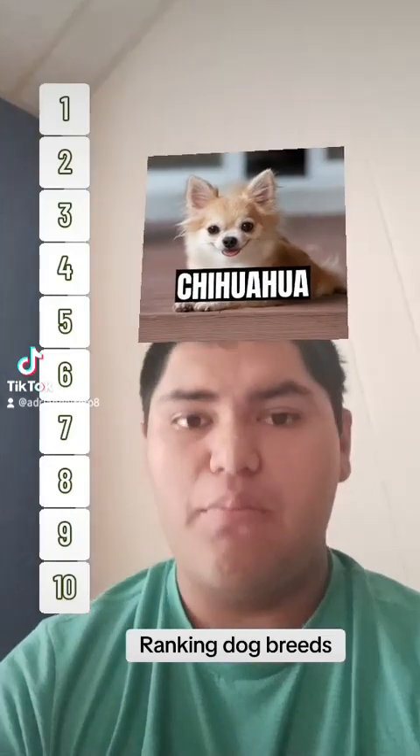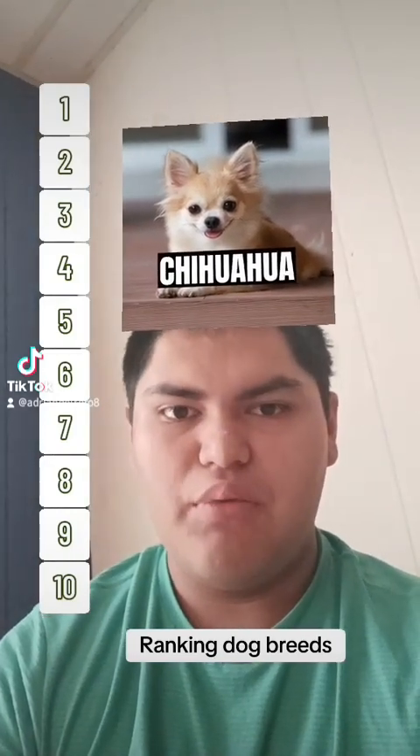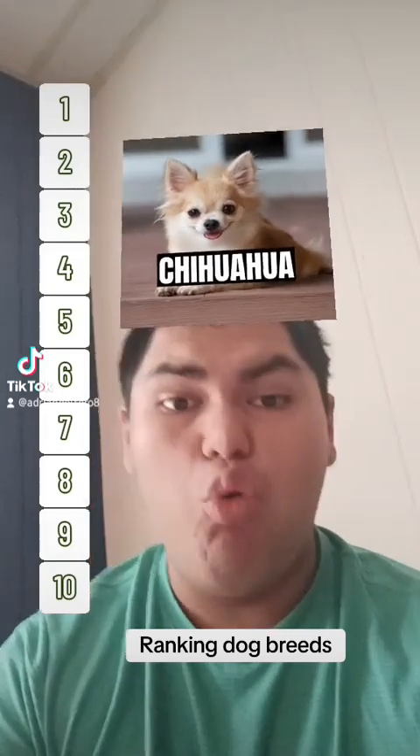It's time to rank some dog breeds. First up, we got the devil himself — the Chihuahua.